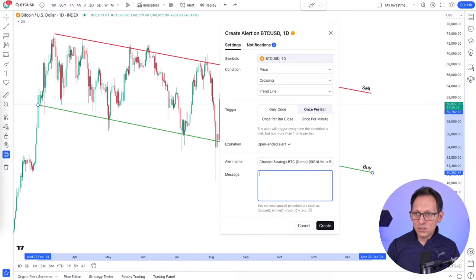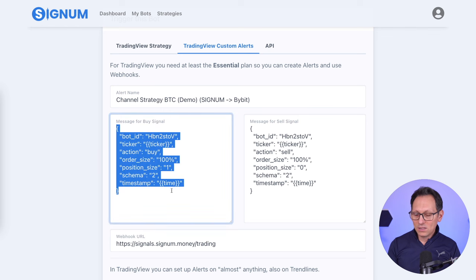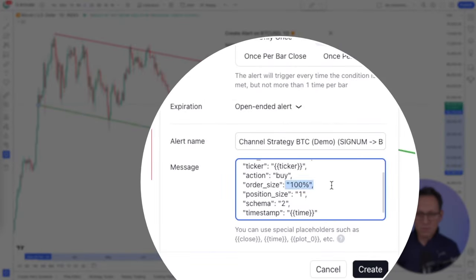And then the message is what really matters. I want the buy message, because I'm now creating a buy alert. So I will click here - when I click here it selects everything - copy the whole thing and put it here. Just copy-paste, don't change anything. It will trigger a buy for 100%.